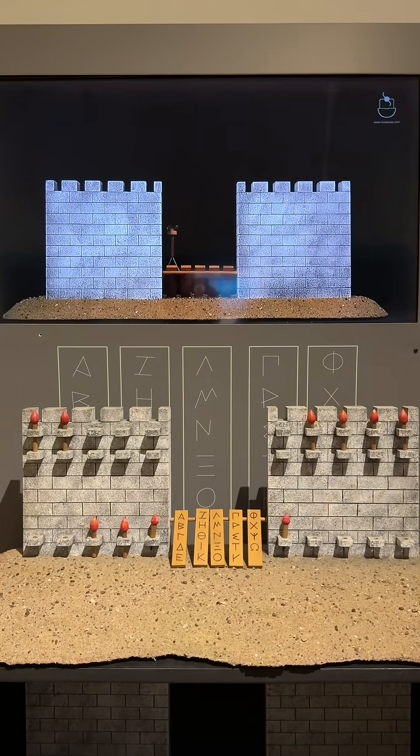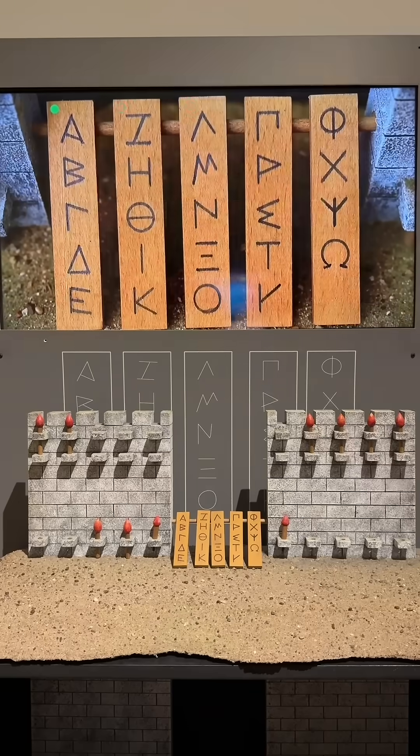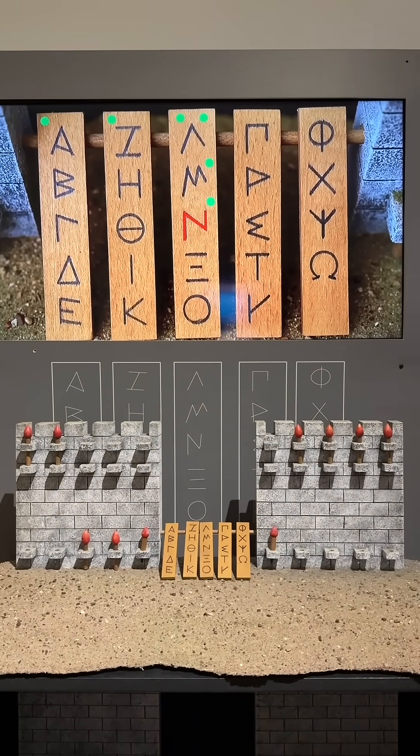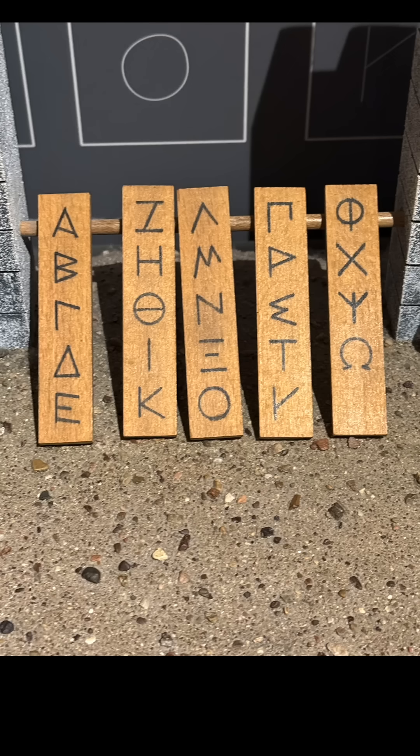The number of torches lit on the left side communicated which number plate to consult. Two torches meant check the second plate. If four torches are lit on one side, check the fourth plate. Both the communicator and the receiver had the same five plates.